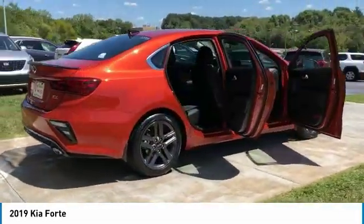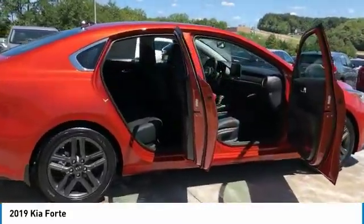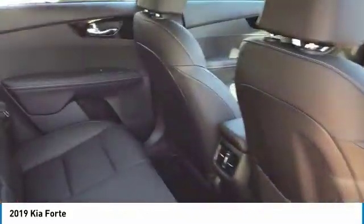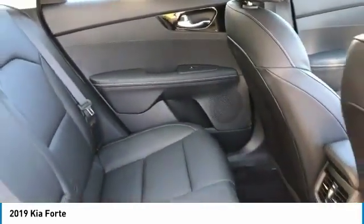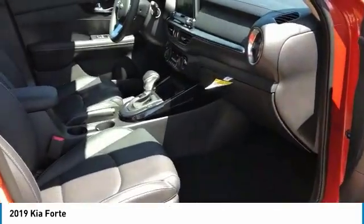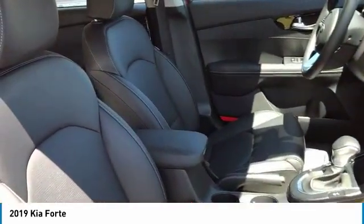Here are some of this vehicle's great options: heated side mirrors, traction control, intermittent wipers, daytime running lights, remote keyless entry, fog lights, mirror memory, remote trunk release, FWD, and headlights auto-off.